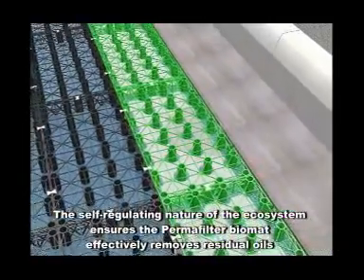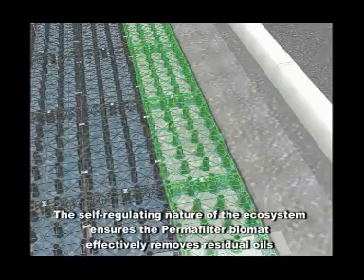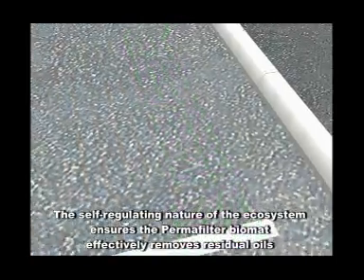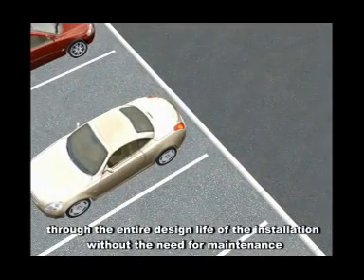The self-regulating nature of the ecosystem ensures the permafilter biomat effectively removes residual oils through the entire design life of the installation without the need for maintenance.